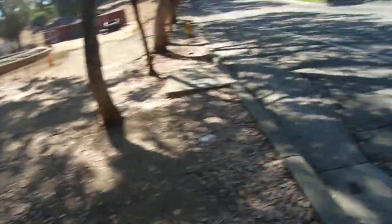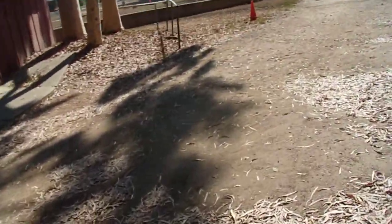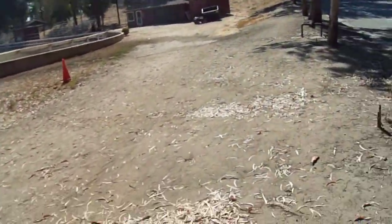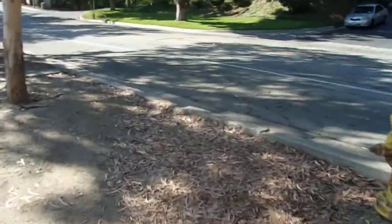I'm by Laguna Lake Park, which is over there. Since I'm where there are a lot more people, I'm all masked up. Just heading along — I believe this is Lakeview Street.